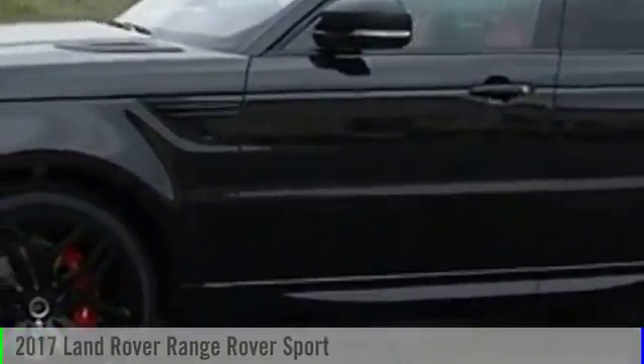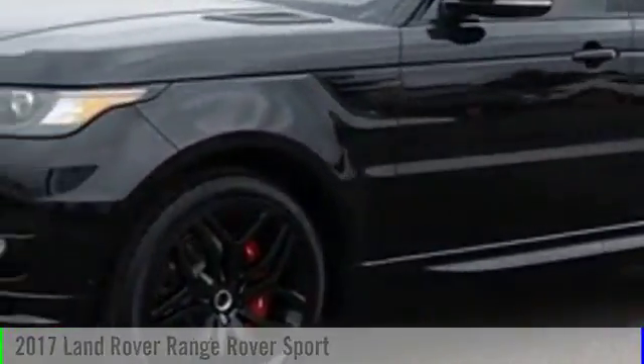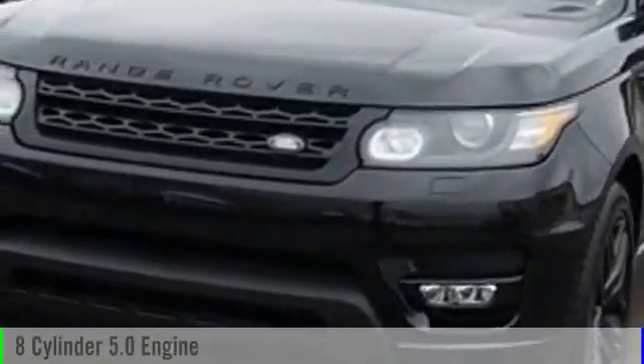2017 Range Rover Sport. This vehicle is powered by an all-wheel drive, eight-cylinder, 5.0-liter engine.